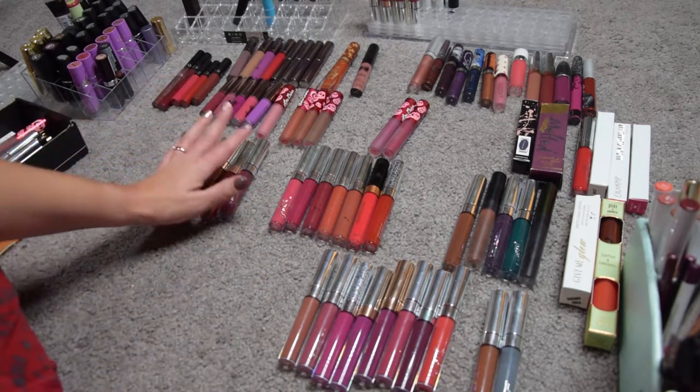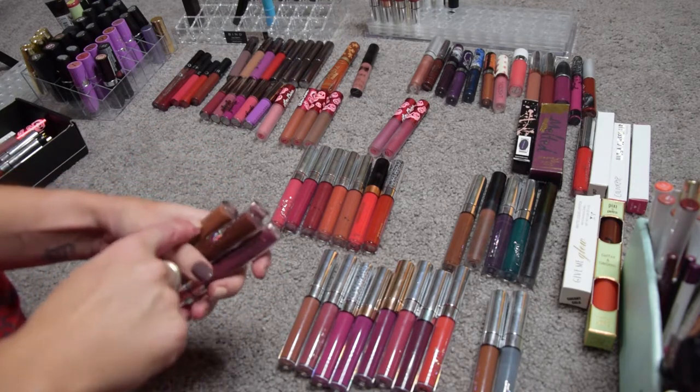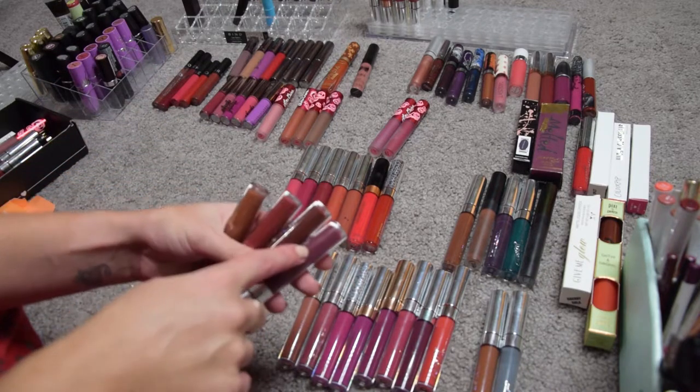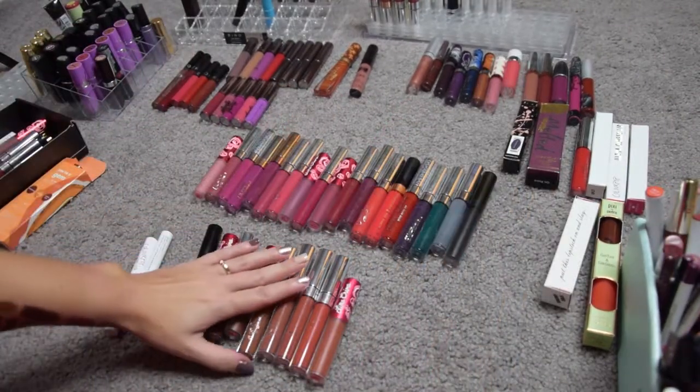Moving on — these are the glosses. I love them all. These are Fudged, Stain, Outlaw, Who, and Suki. I love these glosses, they're definitely staying.